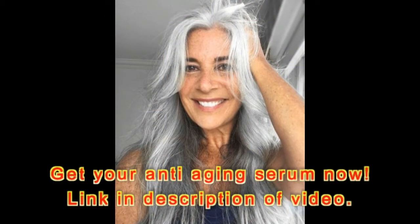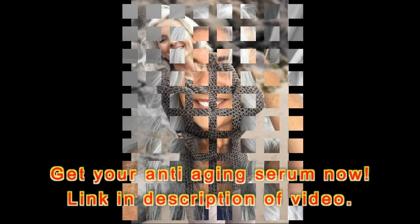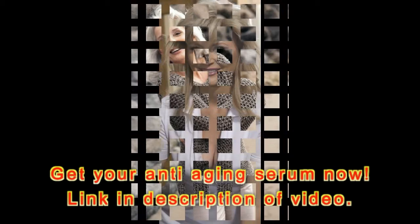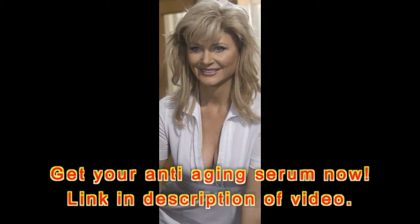If you ask top dermatologists, two of the key ingredients they'd recommend for a youthful, glowing complexion would be vitamin C and hyaluronic acid. Both are found in True Skin Vitamin C Serum, an essential skin care product that's gone viral on Amazon with more than 40,000 perfect 5-star reviews.